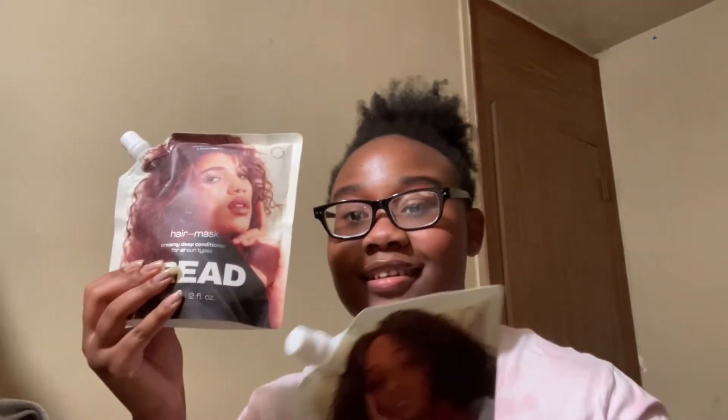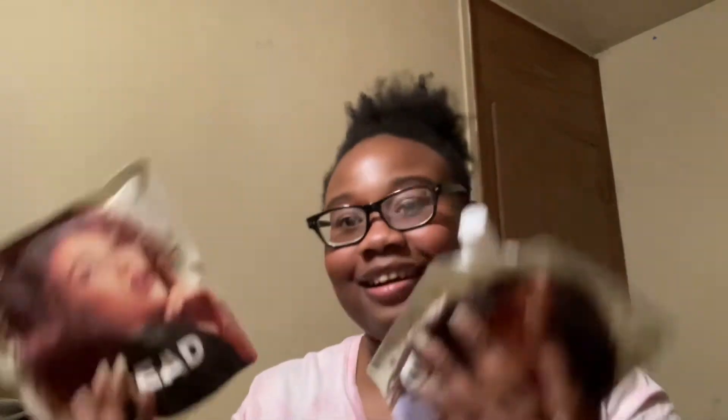Bread Beauty Supply is now at Ulta, meaning I never have to buy it from Sephora ever again. I got the full size — my hair has been missing this. My eczema was coming back in full force, so while my body is still flaky like a lizard, my hair will not be, because I'm getting back on the Bread routine. I've been using it for two straight years and it's been working great. Now that it's at Ulta, I'll get points for things I would have bought anyway.